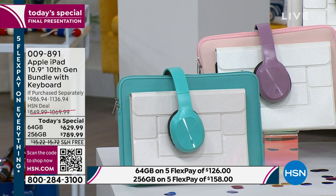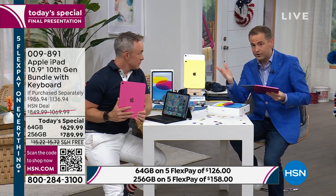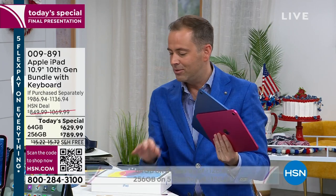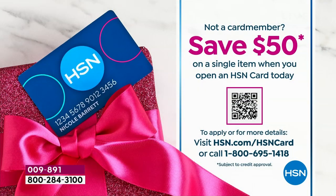FlexPay is available on both options, so it's as little as $126 to get it straight to your door. VIP financing is the other way — if you have an HSN credit card, we can bring the cost down to as little as $35 a month. And if you don't have an HSN credit card, you could apply today and save $50. Call us at 1-800-695-1418 or scan that QR code.